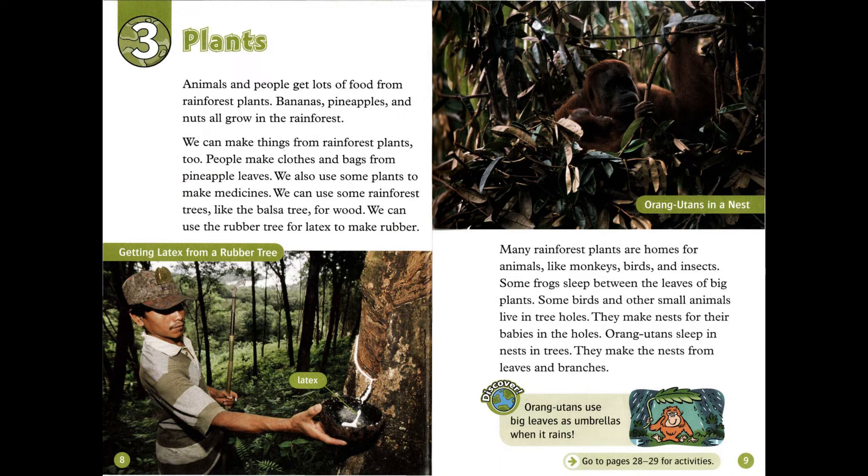Animals and people get lots of food from rainforest plants. Bananas, pineapples, and nuts all grow in the rainforest. We can make things from rainforest plants too. People make clothes and bags from pineapple leaves. We also use some plants to make medicines.